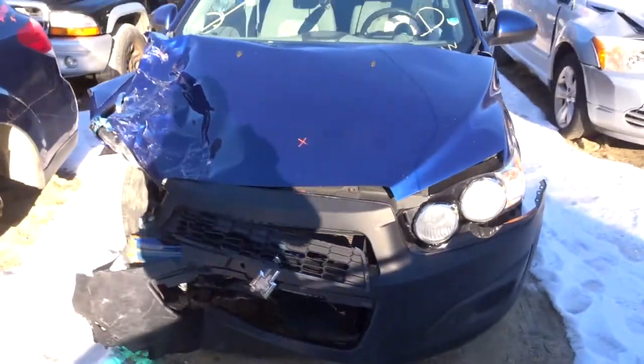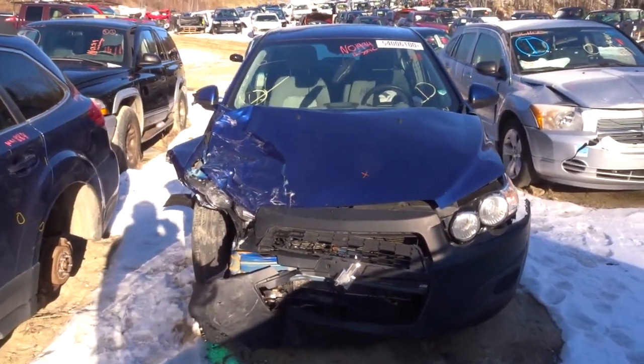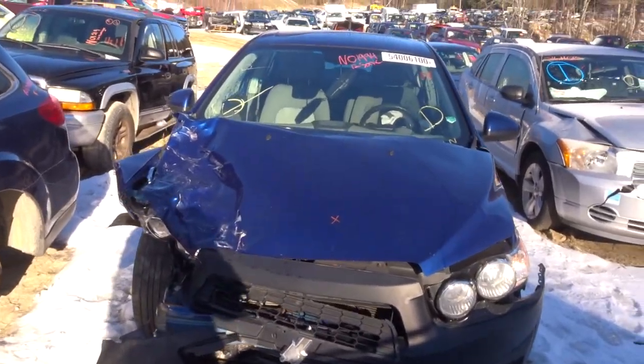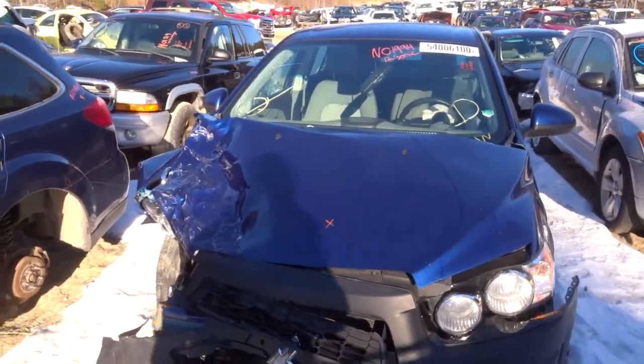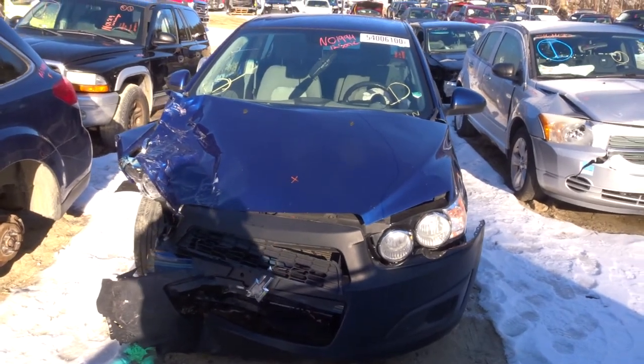There are definitely some parts to pull off this vehicle, even though it was in a pretty bad collision. It's a 2012 Chevy Sonic as stated, stock number N01994, 110,000 miles. If you have any other questions, give our sales guys a call.